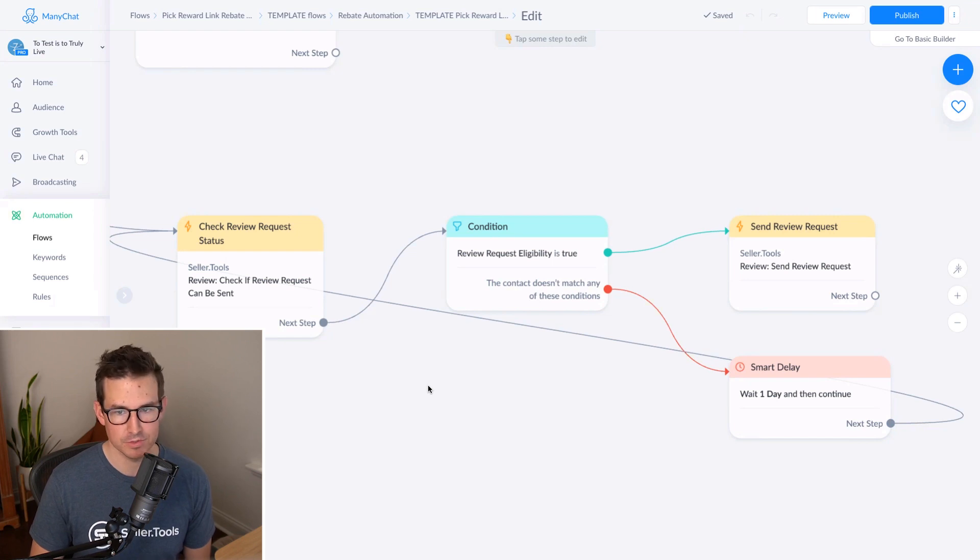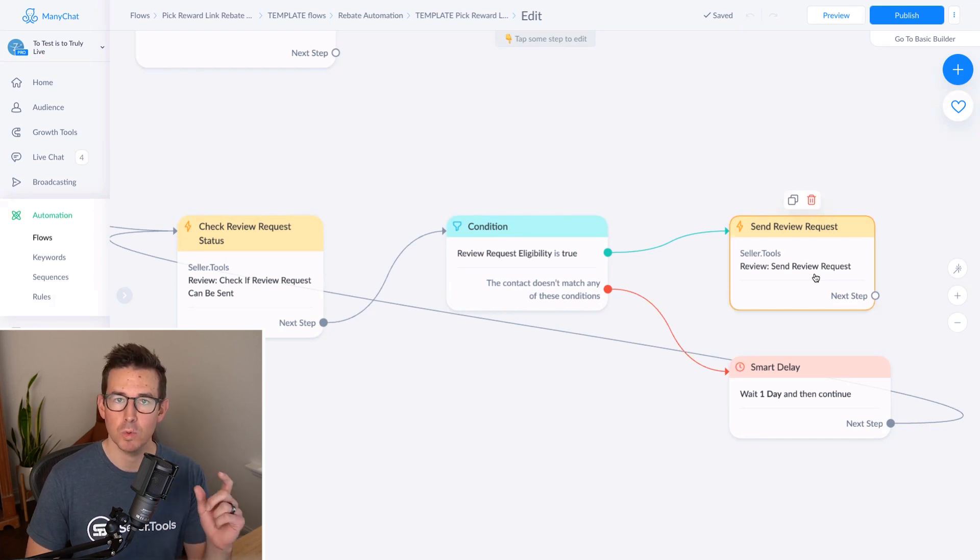The first thing we're able to do is utilize Seller Tools and the actions within ManyChat. First and foremost, we want to see if a customer is eligible to be sent a review request. At Seller Tools, we communicate with Amazon and their API — this is where it's a white-hat, TOS-compliant process. We check and see if a review request can be sent, and if that review request eligibility is true, we pass that customer along in their journey and have a review request sent to them automatically, all done within ManyChat behind the scenes.